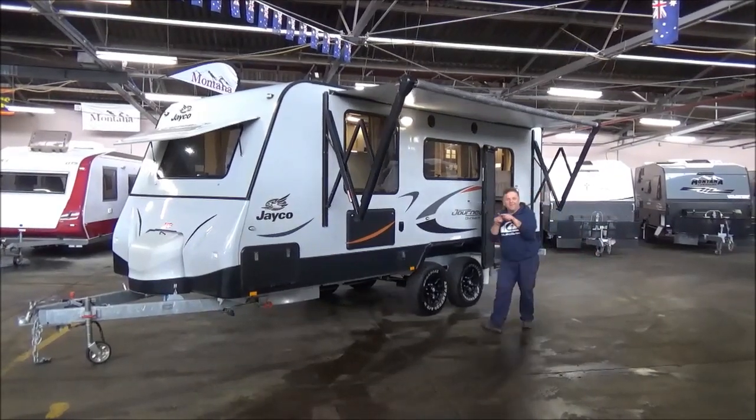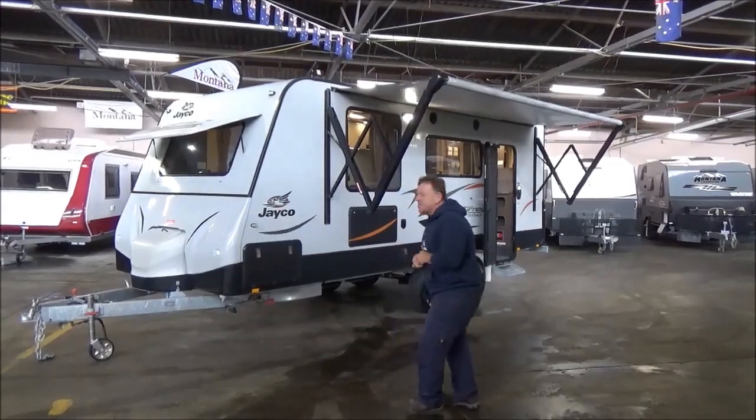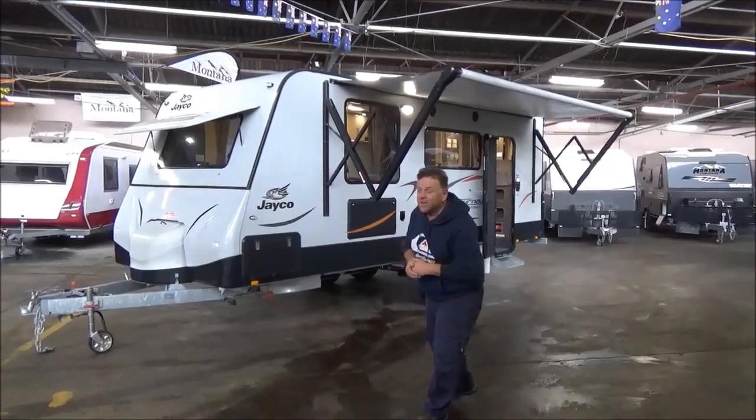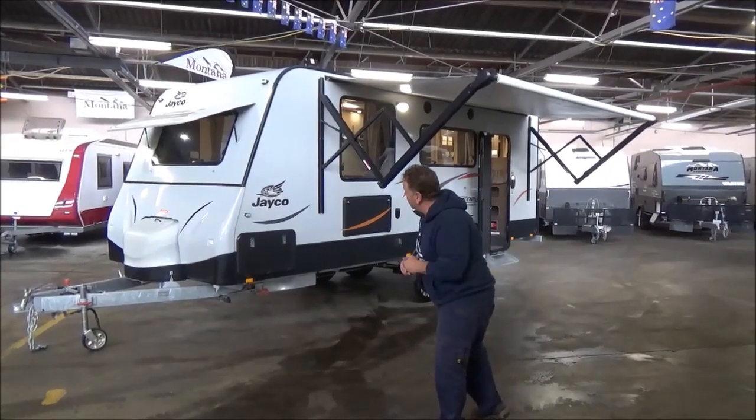Little fingers a little tired opening the awning. I'll tell you what, things are getting fancy here at Metro RV. Campers, welcome back.